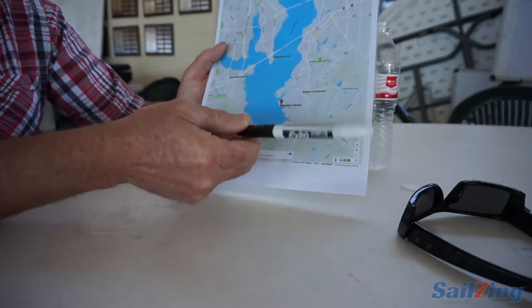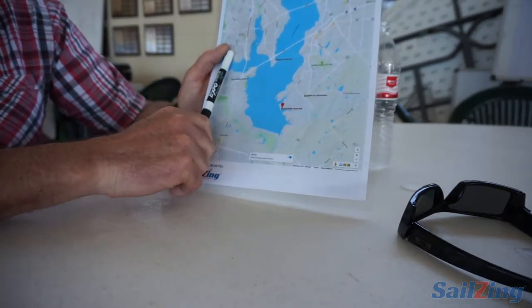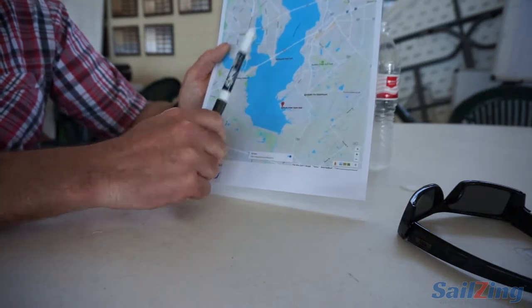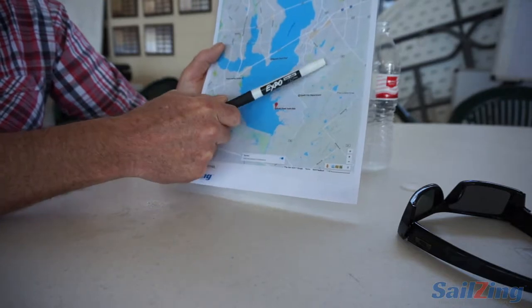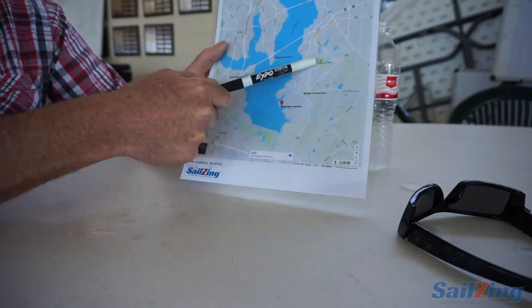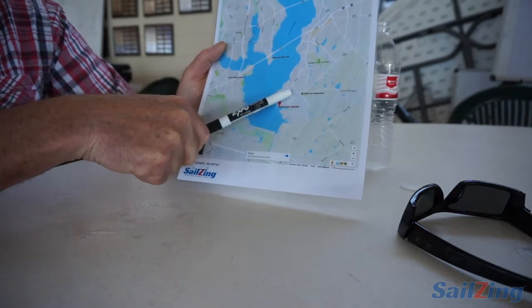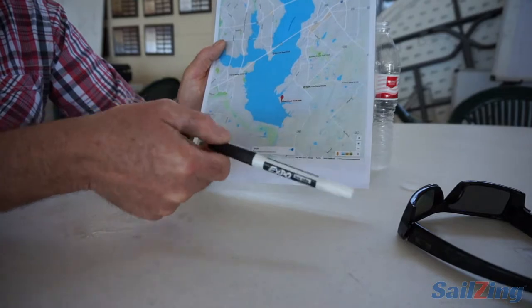When fronts go through, the north direction seems to be a bit shiftier than the south direction. It'll start northwest, and typically what happens after fronts is the wind generally bends to the right until it gets back to the southerly condition. As the wind gets more northeast, it typically gets lighter and starts coming off the eastern shore — northeast is even more shifty than north.